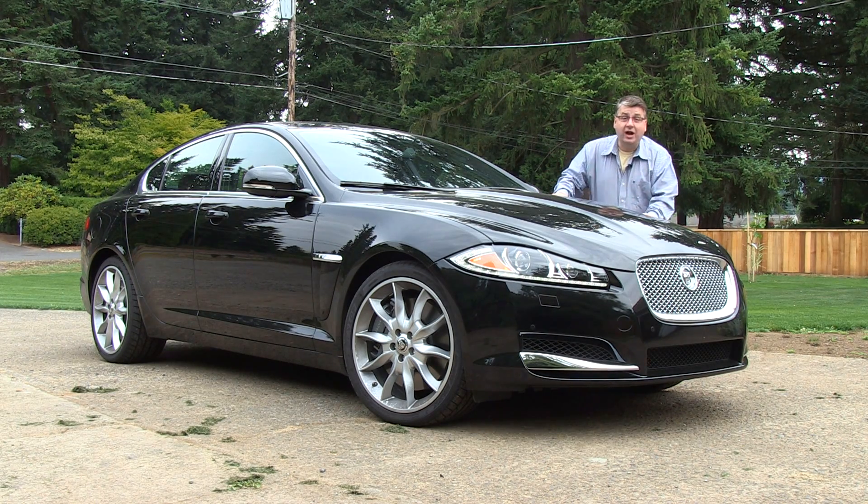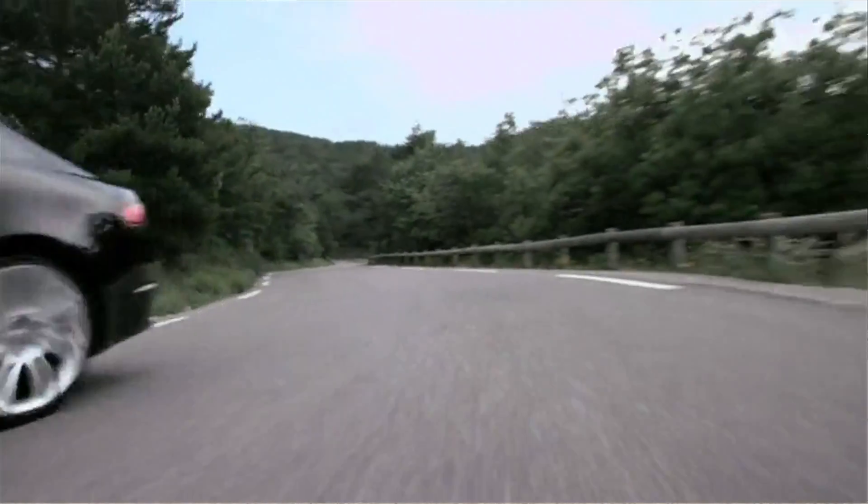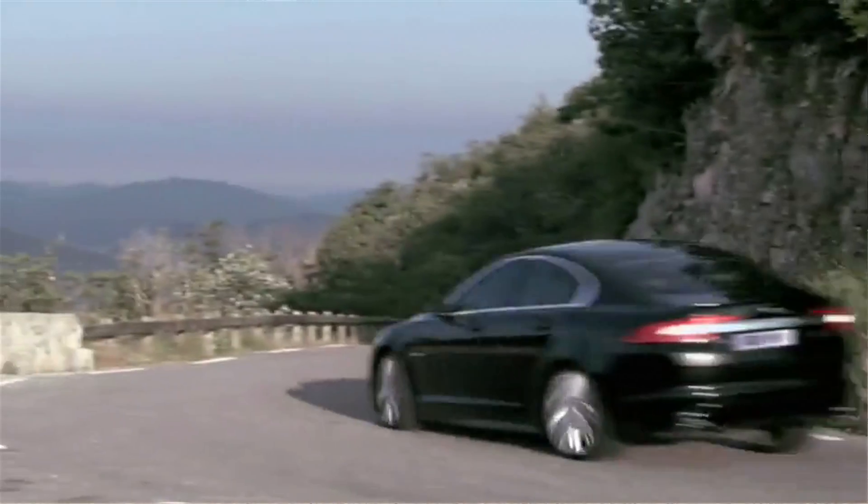It's fun to look at and it's even more fun to drive. The 2012 Jaguar XF with a supercharged engine in it. This vehicle has had some updates for 2012 — they've changed the front end a little bit and cleaned it up.